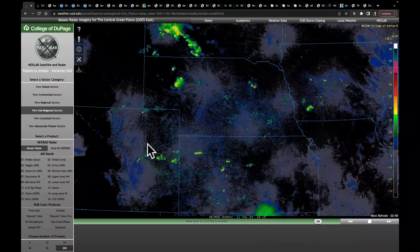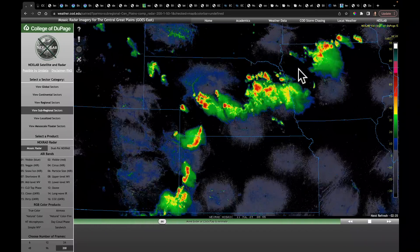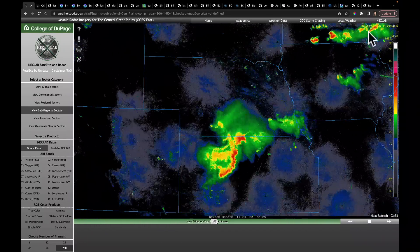Many of these storms out of Colorado, coming through parts of Nebraska, hitting Kansas. Watch here again as the animation resets — they got into parts of Iowa, Minnesota, and into northern Wisconsin.